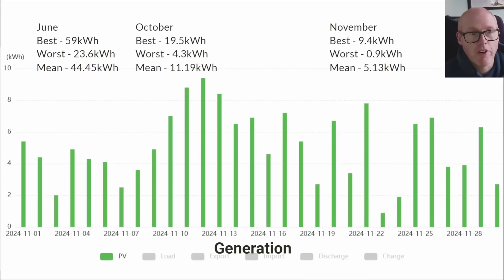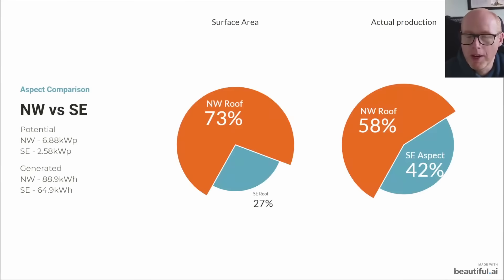This is how we fared for generation through the month. Our worst day was just 0.9 kilowatt hours and our very best day was only 9.4 - compare that to October and it's quite a stark contrast. The mean was just 5 kilowatt hours.